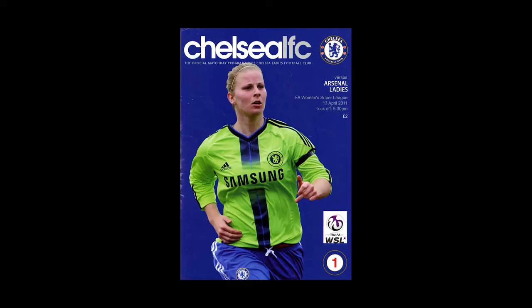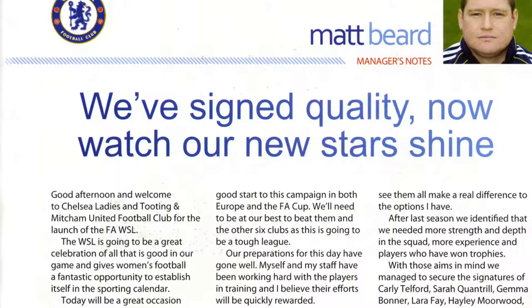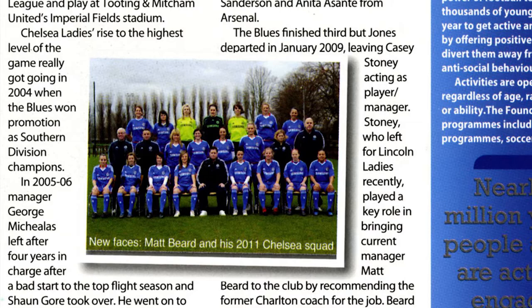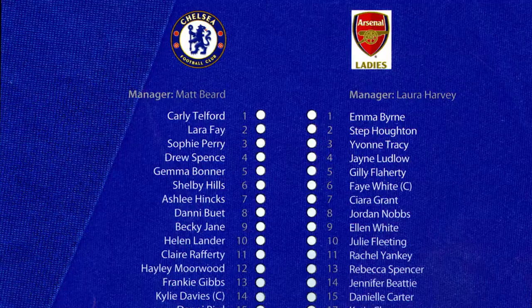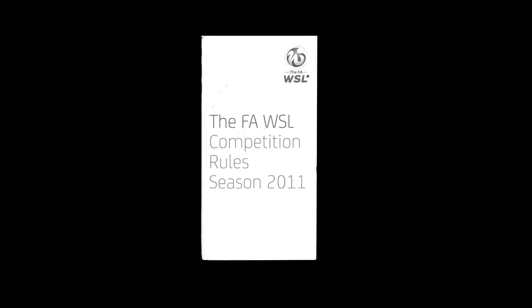Our first object is this program from the very first WSL match, where Arsenal faced Chelsea at Tooting and Mitcham's Imperial Fields. Though both teams struggled with an uneven pitch, the match was a success with over 2,500 spectators in attendance. Julie Flaherty scored the only goal of the game as Arsenal won 1-0. The Gunners would later go on to lift the title, becoming the first WSL champions.